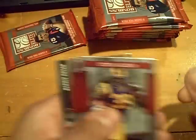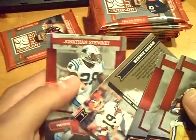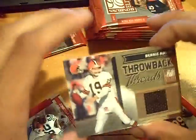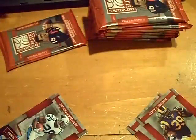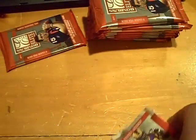Let's get one of the bigger rookie autos. Numbered out of 299 — throwback threads of Bernie Kosar. Wow. Kosar for the Browns jersey. So, three hits so far.